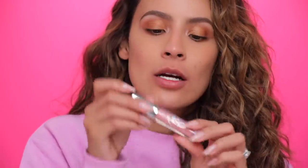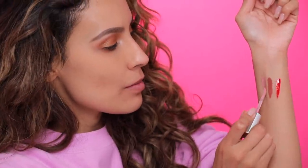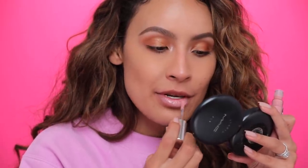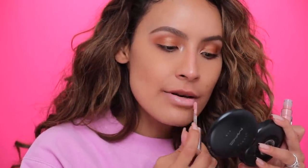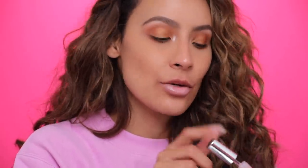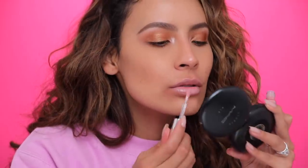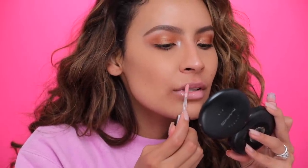Lastly, She Better Work gloss — one swipe, very true to color. This is a little too blue-tone for me, it scares me a little bit. I think it would look better on me on top of the lipstick it goes with, or with a lip liner. It kind of makes me look cold, like my lips are slightly blue.